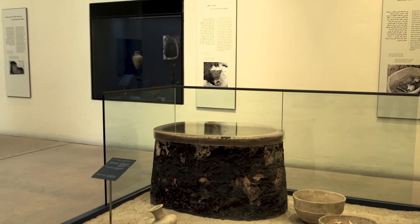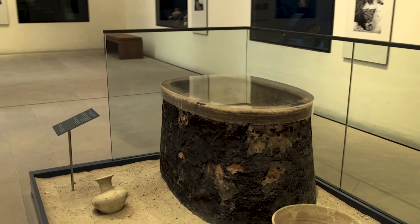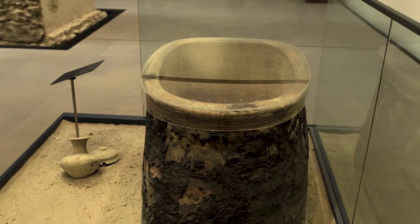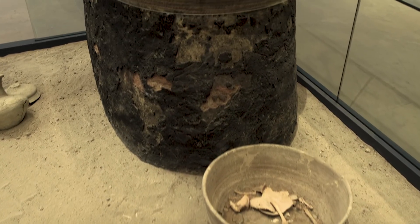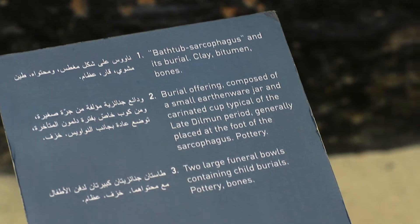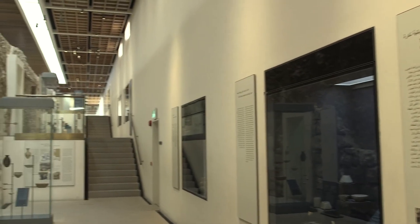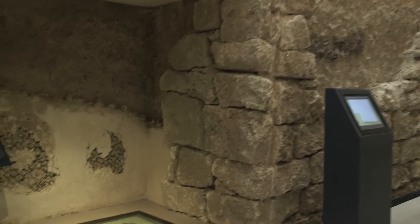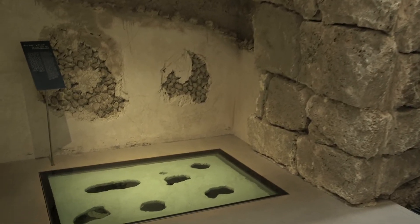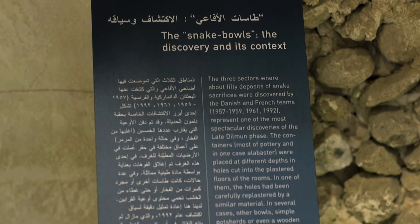At the end of the Late Dilmun period, we observe that at Kalat al-Bahrain the dead and the living were close neighbors. Children were buried in small earthenware jars, as well as many adults buried in pit graves or in clay bathtub coffins, which have been discovered under the floors of the dwellings. About 50 snake plates were discovered in holes cut into the plaster floors of several rooms of the Fourth City at Kalat al-Bahrain, representing one of the most spectacular discoveries of the Late Dilmun phase.